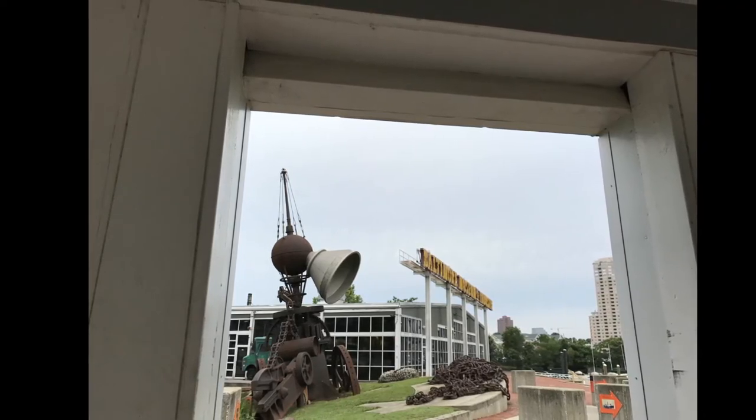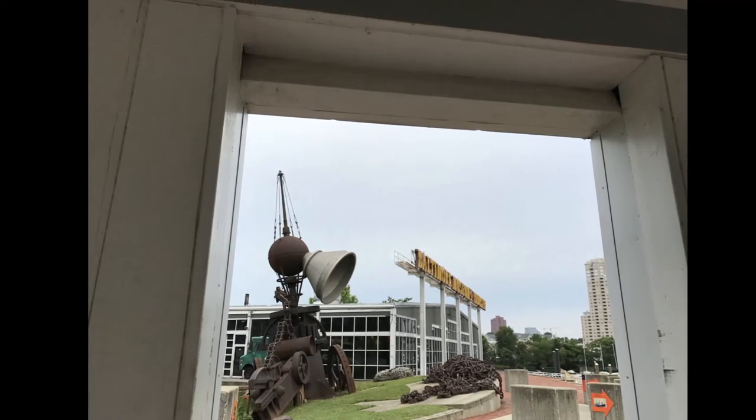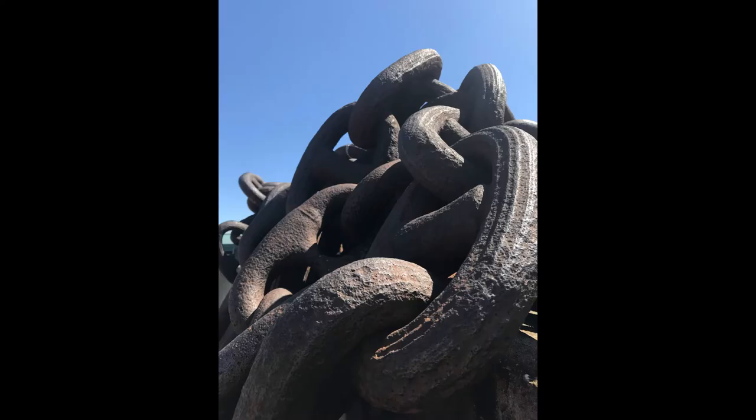Using objects like anchor chains, cast iron lampposts, and even brewing equipment, he created this ambitiously large found object sculpture.